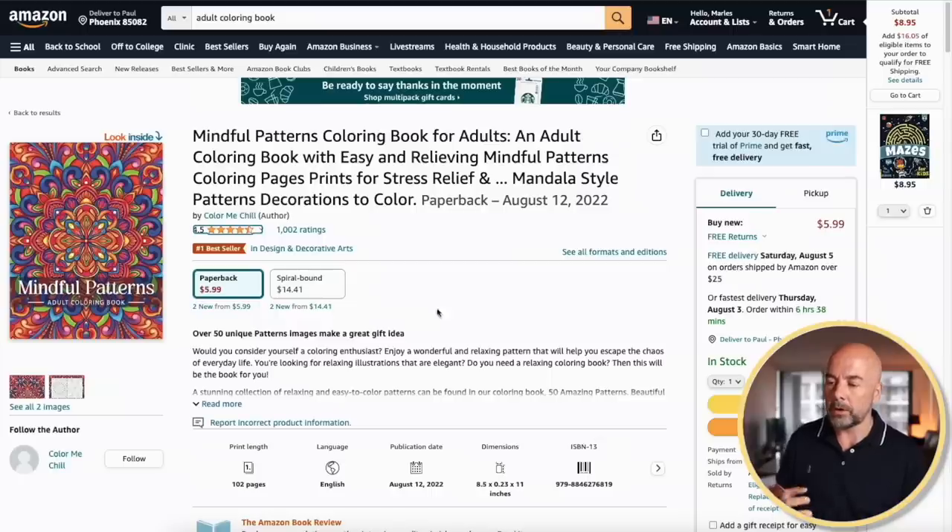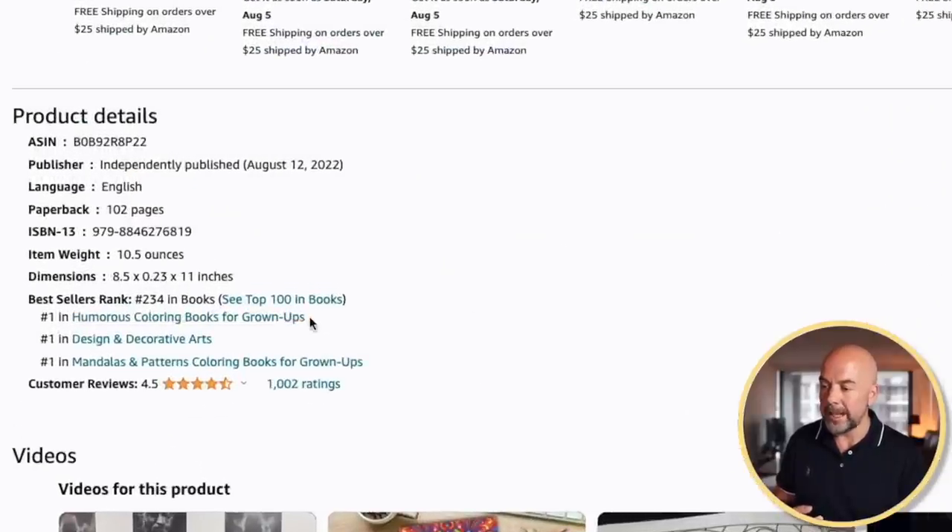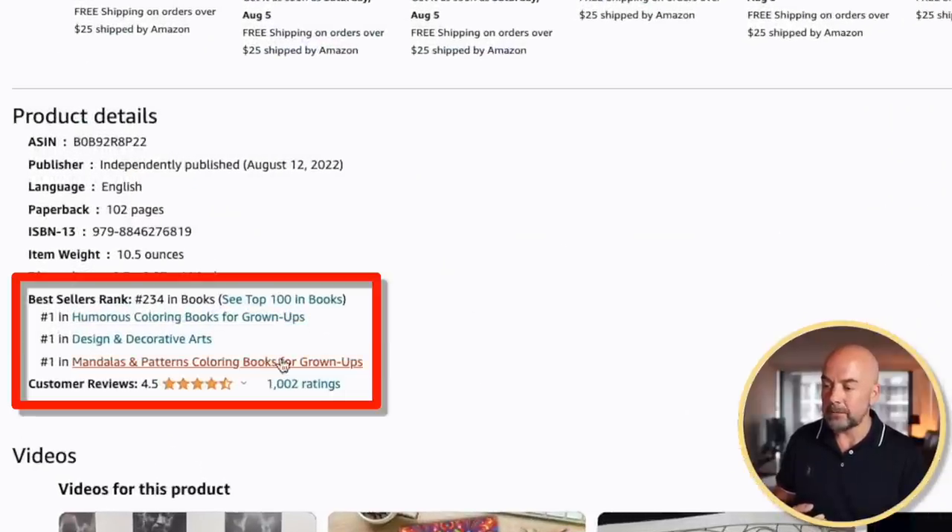If you don't know what categories are, if you go to a book listing on Amazon and scroll down, you'll see under product details the categories that it's ranked in. This can be up to three categories. When publishing a book and you select a category, you're essentially telling Amazon what your book is about, which can affect its ranking on Amazon and whether customers find it.